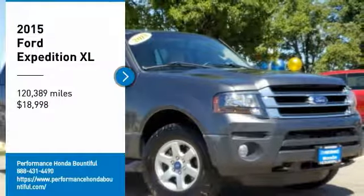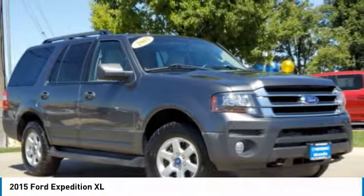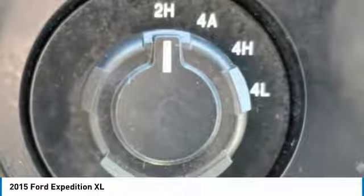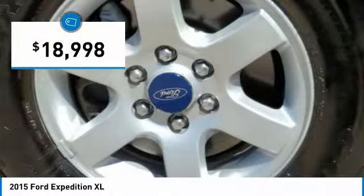Stop by and take a look at the 2015 Expedition. Powerful, controlled, resourceful — and priced below $20,000.